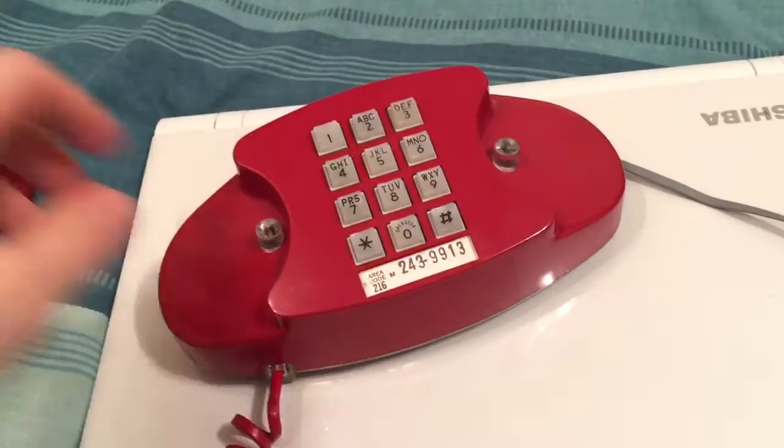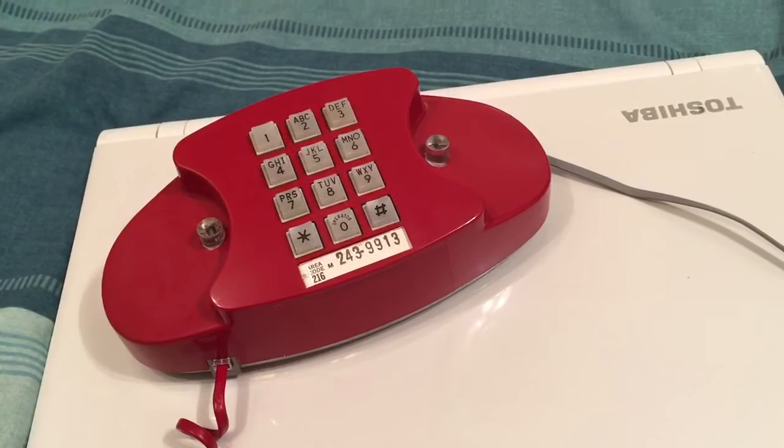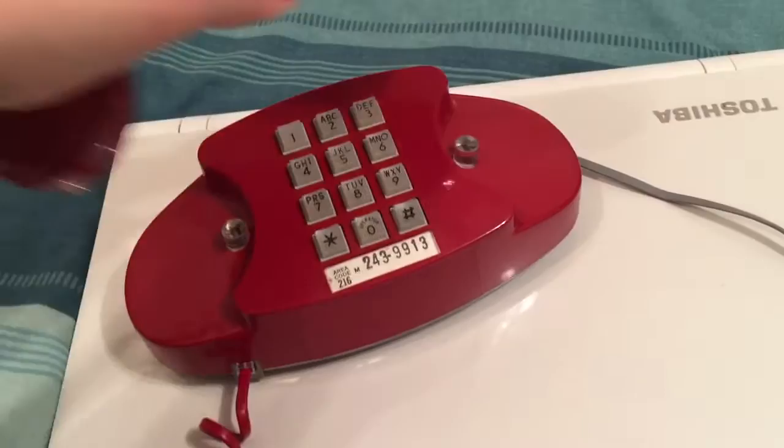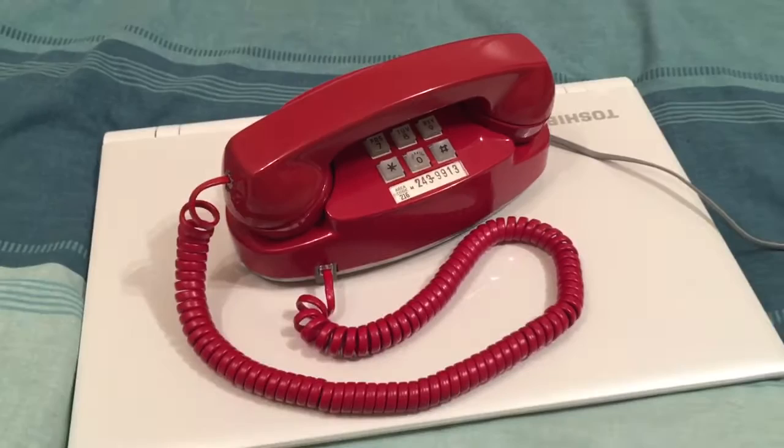I'll show you it dialing out. There's a dial tone. The numbers have quite a nice sound to them as well. I'll ring it for you now so you can hear this really nice Princess ringer. It's just a single gong but it has a nice tone to it.